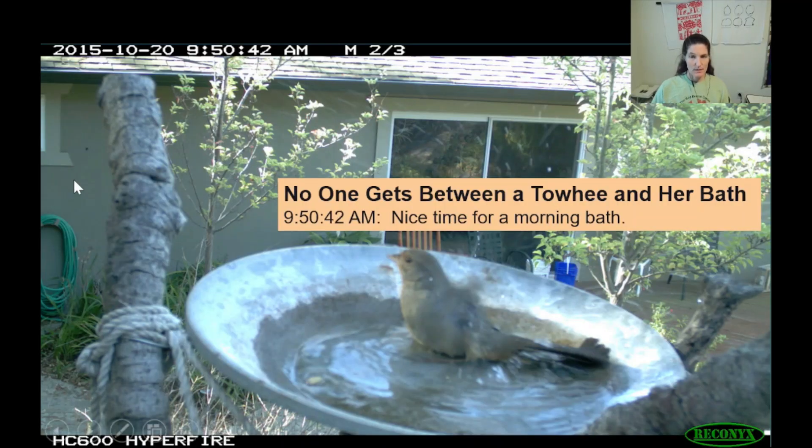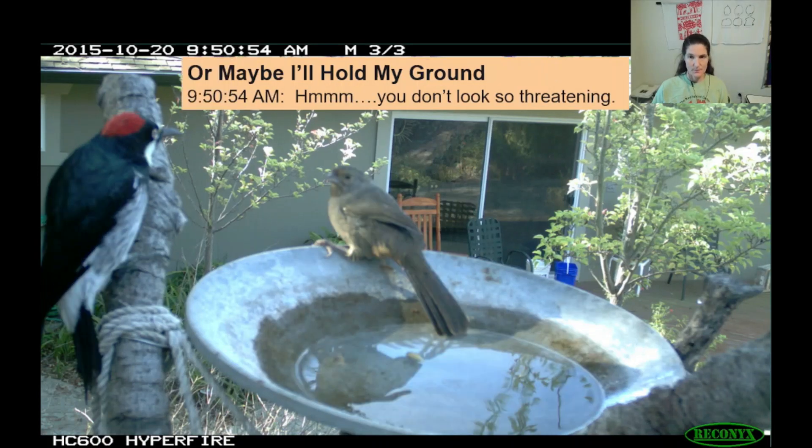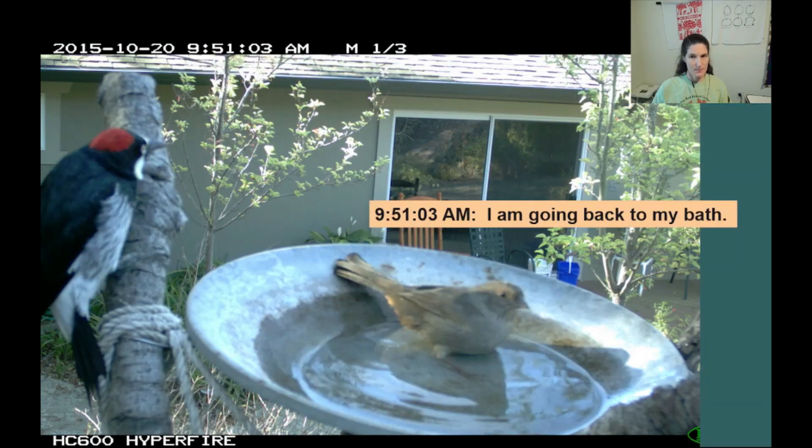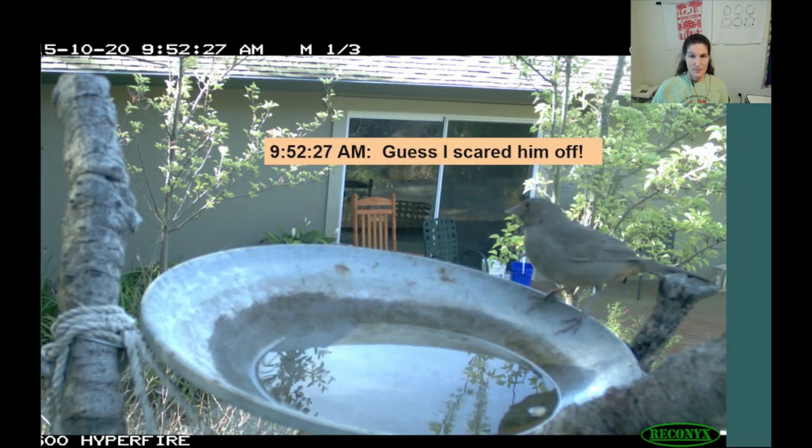On this particular day, California Towhee was enjoying her bath. But then an acorn woodpecker showed up. He perched on the end of the oak branches above the birdbath. Initially, Towhee appears ready to take flight. After a couple seconds, Towhee begins to reconsider. Another ten seconds later, Towhee decides to return to her bath. Apparently, Towhee is not going to let Mr. Woodpecker interfere with her bath. Towhee won the battle of the birdbath that day.